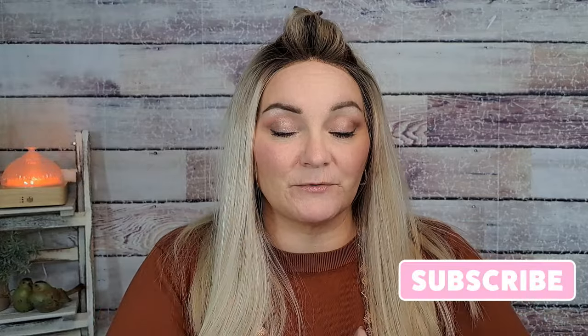Hi besties, welcome back to my channel! Thank you so much for stopping by to watch my Temu haul. If you're new to my channel and you like my content, please consider subscribing and give me a thumbs up — it helps out my channel quite a bit. We're going to do a little Temu haul today; I have a couple bags and it looks like a lot of home decor.